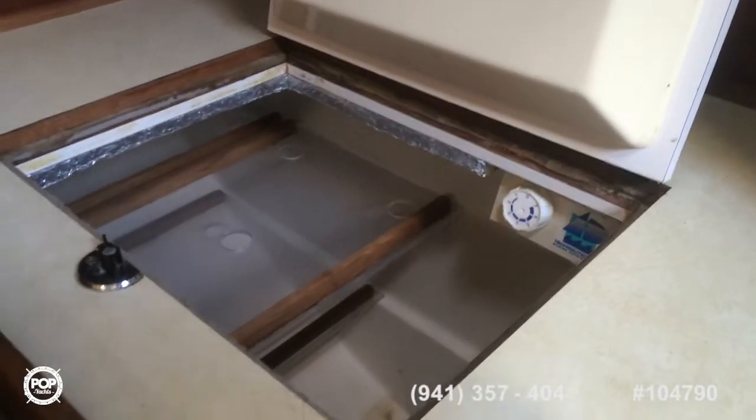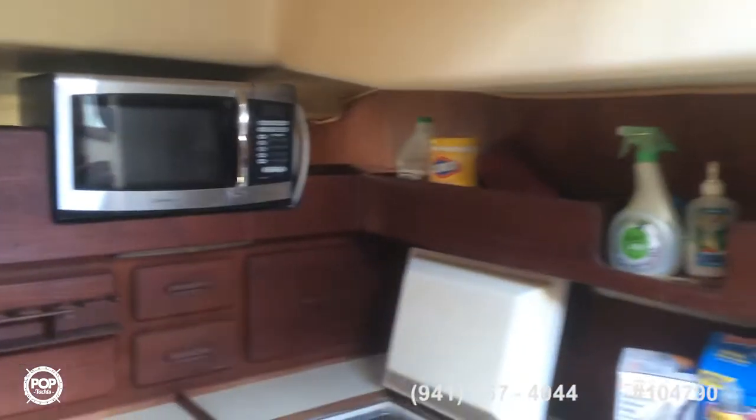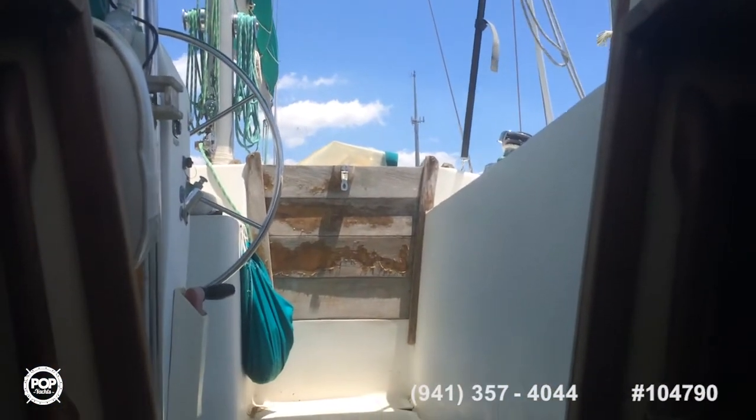Refrigerator — or more like a freezer box really — and then you have your microwave there. Facing aft you can get back into the cockpit area, and then there's another entrance to the aft cabin.